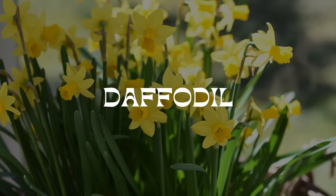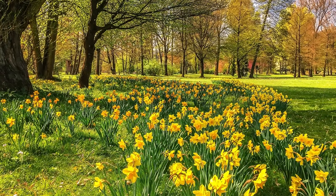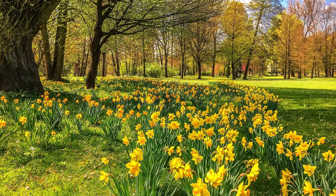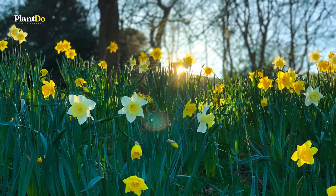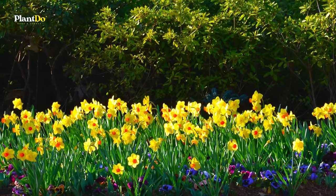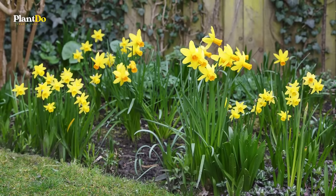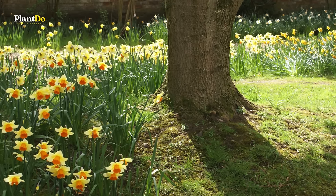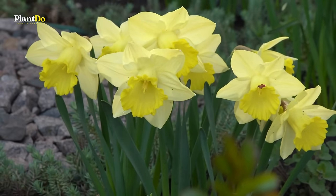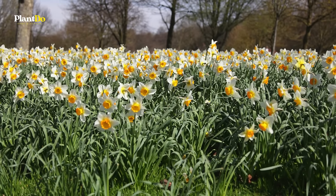Rounding out our top 10, daffodils are a surefire way to bring a burst of joy to any beginner's garden come spring. These resilient bulbs are planted in the fall and emerge as vibrant heralds of spring, offering a range of colors from classic sunny yellows to white and orange. Daffodils are incredibly low-maintenance — once planted, they require very little care and will return year after year with renewed vigor. Just give them a sunny to partly sunny spot in your garden or containers, and these hardy bulbs will do the rest.